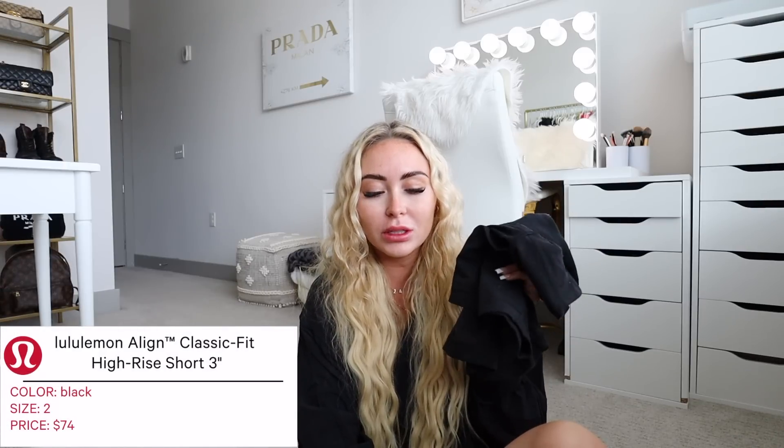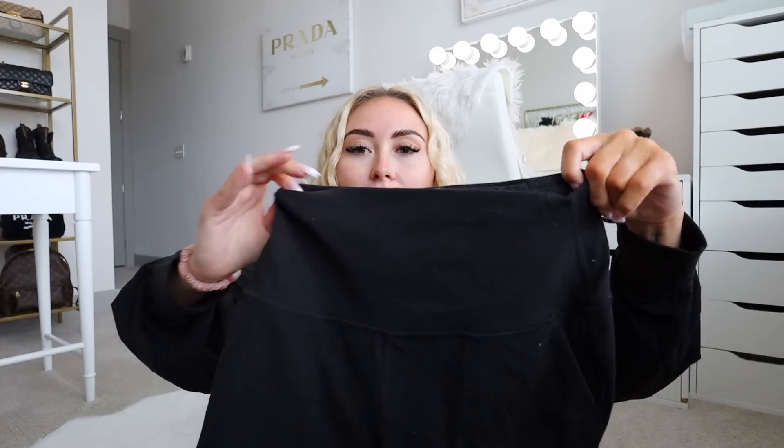Next up, maybe one of my favorite items in this haul — it's new as of about two weeks ago. This is the Lululemon Align Classic Fit High Rise Short, 3-inch, in a size two in black. One of Lululemon's best-sellers is the Align short in the six- or four-inch length, but they released a three-inch version that's more of a relaxed fit with pockets. It's not a typical biker short, but it's still that Align nulu fabric. I'm obsessed — they're high-waisted, though I do wish the waistband wasn't quite as thick since I have a short torso.